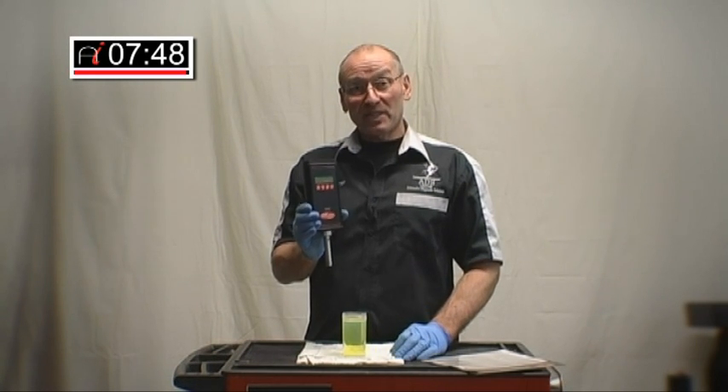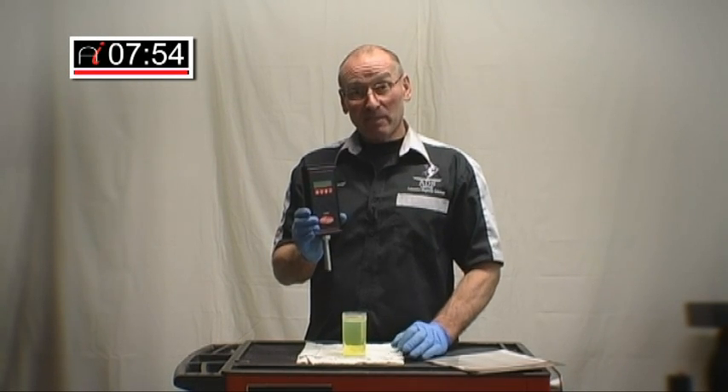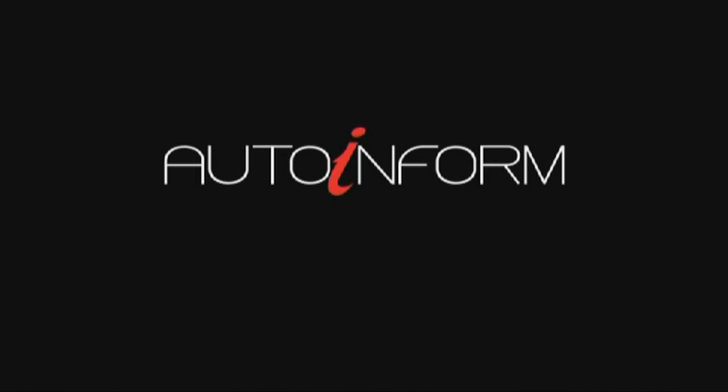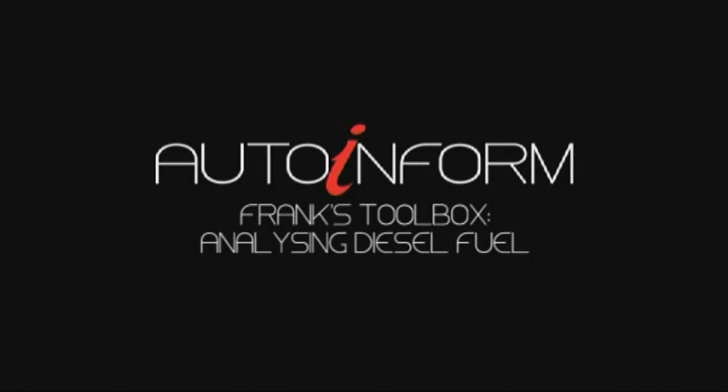That concludes this edition of Frank's Toolbox. I hope you realise just how valuable some of this technology is that has now been made available to us. I look forward to seeing you in the next edition. Thank you.